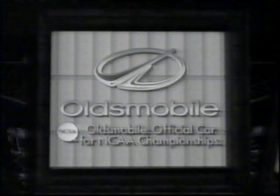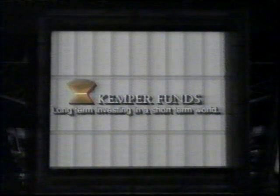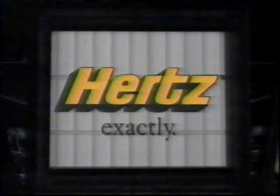CBS Sports' exclusive coverage of the NCAA Basketball Championship is sponsored by Oldsmobile, Budweiser, Kemper Funds, and by Hertz.